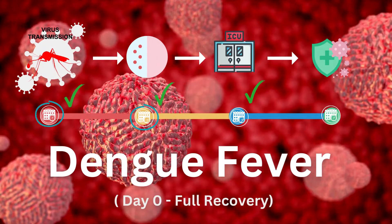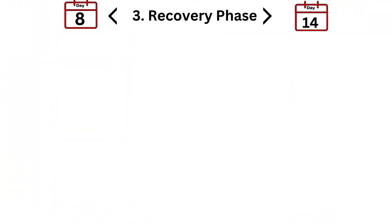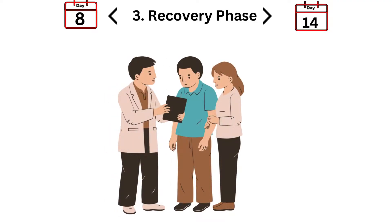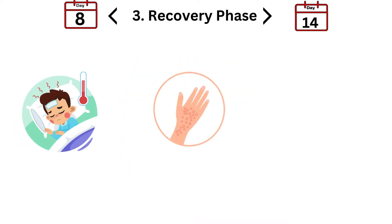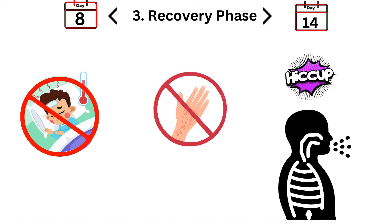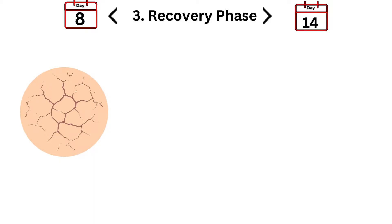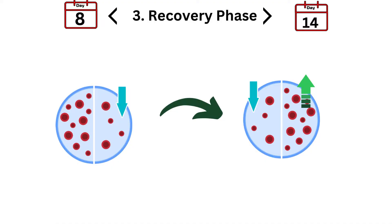We've navigated the febrile and critical phases, and now we're heading into the recovery phase. As you move into days eight to fourteen, you'll start to enter the recovery phase — this is when the body begins to heal and return to normal. You should start to see an improvement in symptoms: the fever subsides, and the rashes might change or start to fade. You might experience some unusual symptoms like hiccups, which can be an odd sign of recovery. Additionally, you might see signs of skin peeling, particularly on the palms and soles. Expect an increase in your platelet count and a general improvement in how you feel.